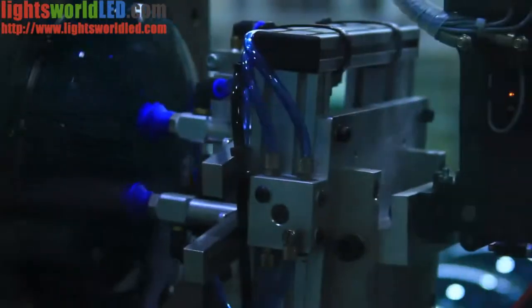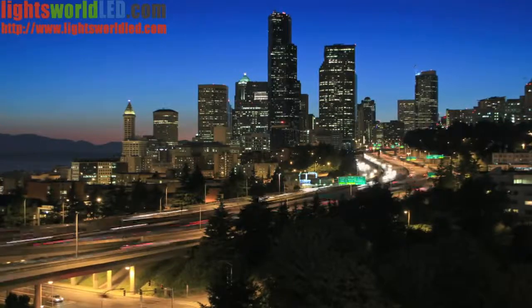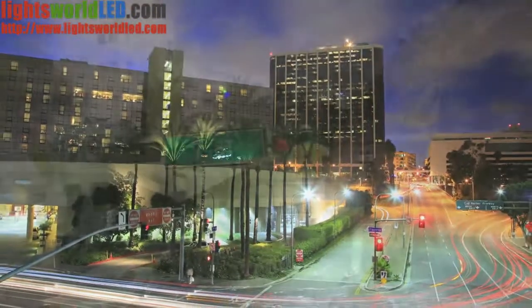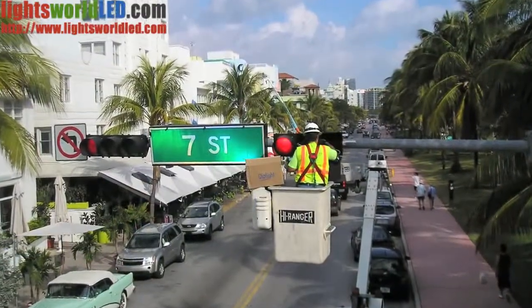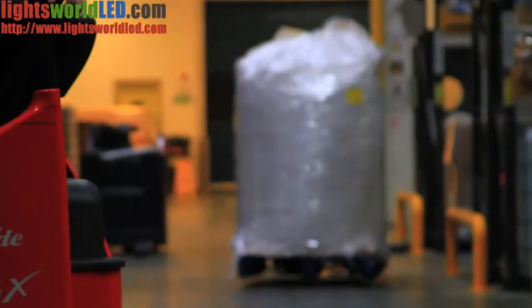Our LED technology has enabled many Fortune 500 organizations and major metropolitan areas worldwide to save millions of dollars annually by reducing their energy and maintenance costs. We look to save 75% of our energy — in reality, we look as though we will save more than that.